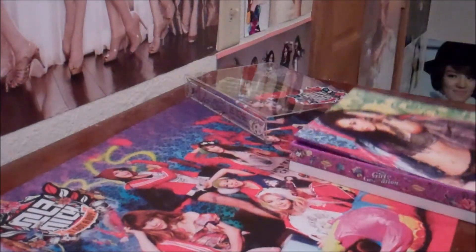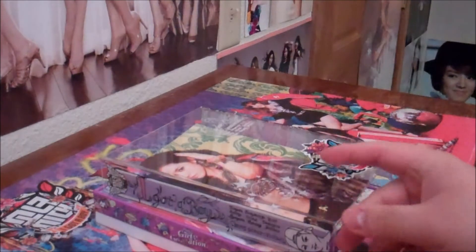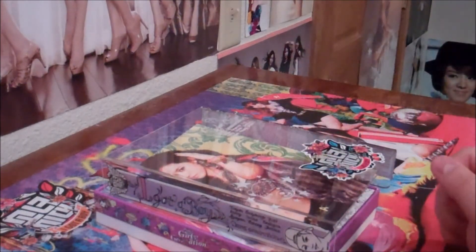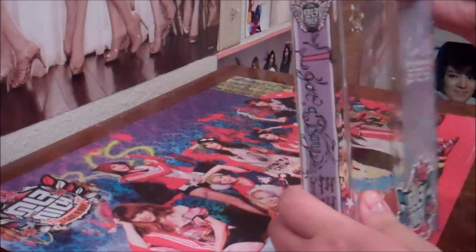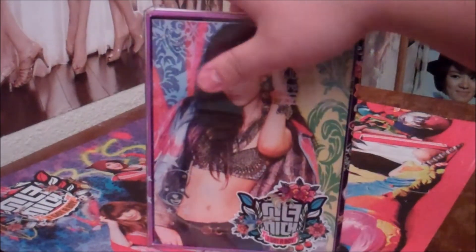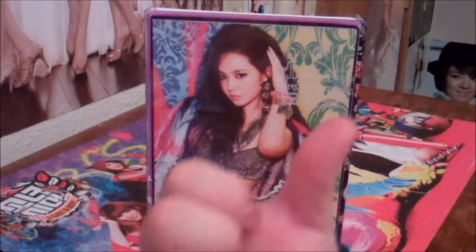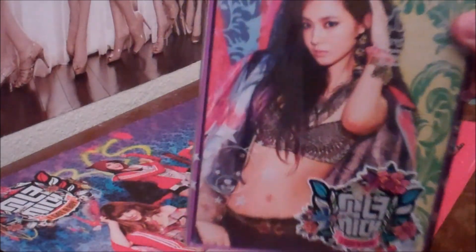So yes, this was Yuri's album. It's the photo book — everything's all about Yuri. So next I'll be reviewing Sooyoung's, and after that will be Yuna's, and then Seihan's. If you guys have not checked out my other videos, go to the related videos on the side, or you can go to my channel and check them out. See you guys next time.